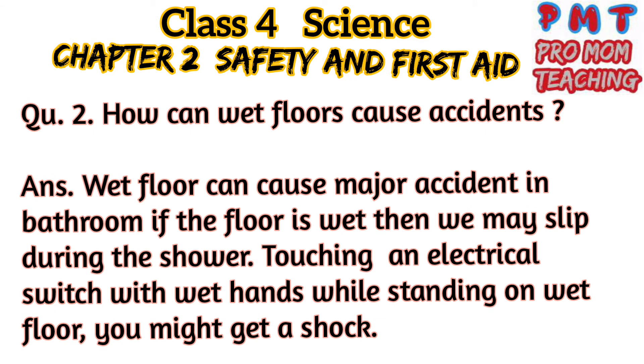Question 2: How can wet floors cause accidents? Answer: Wet floors can cause major accidents in the bathroom. If the floor is wet, we may slip during the shower. Touching an electrical switch with wet hands while standing on a wet floor can give you a shock.